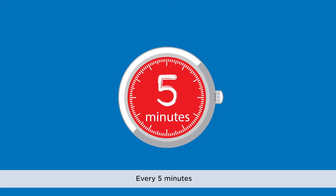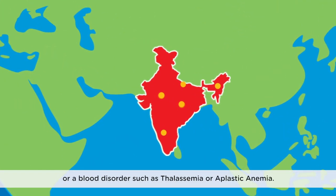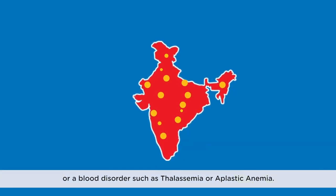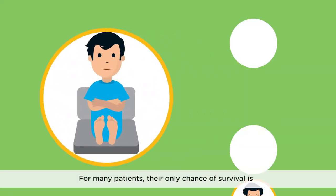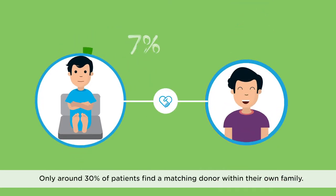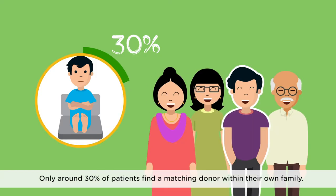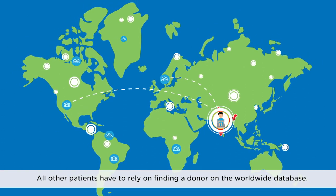Every five minutes someone in India is diagnosed with blood cancer or a blood disorder such as thalassemia or aplastic anemia. For many patients their only chance of survival is a blood stem cell transplant from a matching donor. Only around 30% of patients find a matching donor within their own family. All other patients have to rely on finding a donor on the worldwide database.